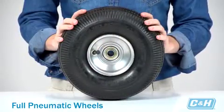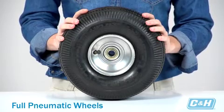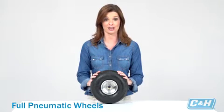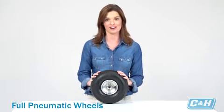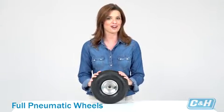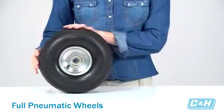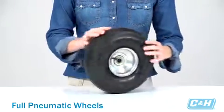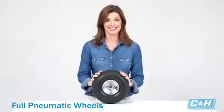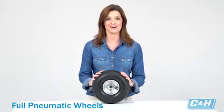Full pneumatic wheels rely on air inflation to retain their shape and are typically made of rubber. They offer a cushioned ride, which makes them ideal when carrying sensitive materials like electronics, sound and lighting equipment, glass, ceramics, chemicals, and fragile retail goods. They are capable of rolling on uneven floors or difficult terrain such as cement, blacktop, dirt, gravel, rock, or grass. They can also be used on equipment like hand trucks and lawn and garden equipment.